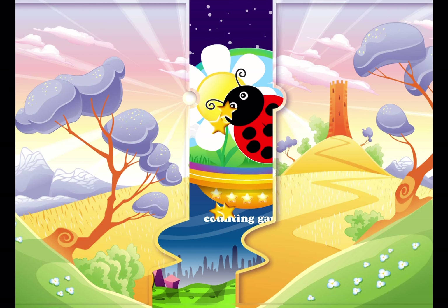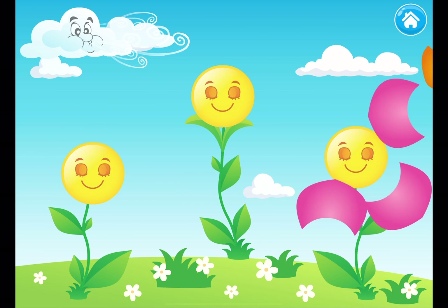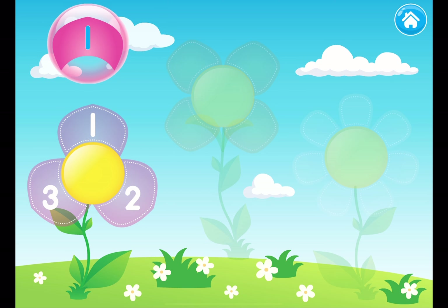Tap on Ladybug's Meadow! Look at all these colorful flowers! Oh no! What a strong wind! Look what it did to our beautiful flowers! Can you place all the petals back to each flower?